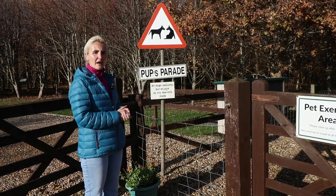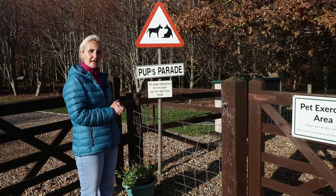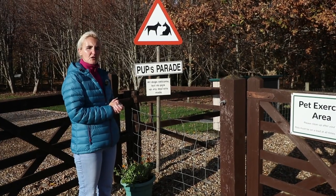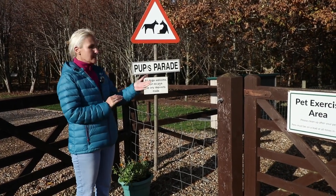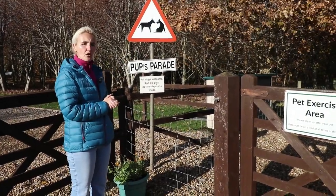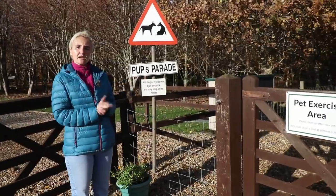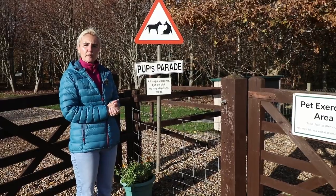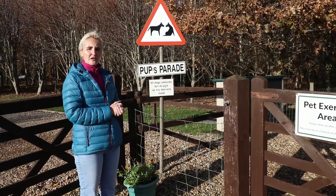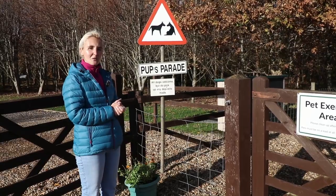Bath Chew Valley is a dog friendly park, so if you've got a dog you're welcome to bring it along. There's a dog walk on the site called Pup's Parade — they're a bit posh in Bath! There's a gate at each end and a dog-leg in the middle, so it is secure. Dogs must still be on a lead at all times, and there are bins for dog poop — as the sign says, pick up your deposits. We're going to take Fudge on a little walk to try it out.